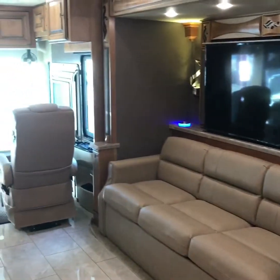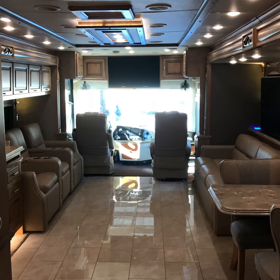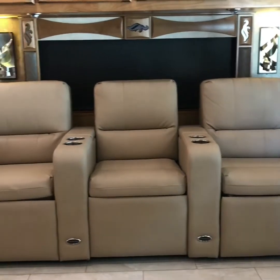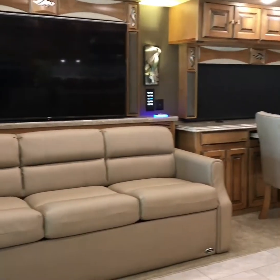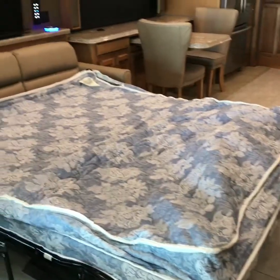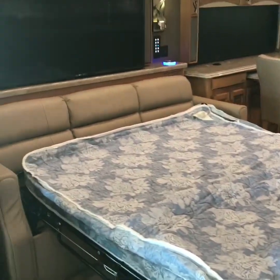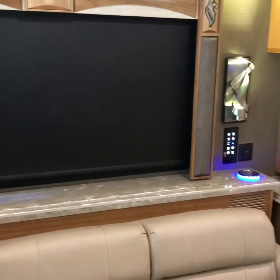A little bit better view. This is the pull-out air coil spring queen bed. As you can see, you get lots of nice accent lighting, and your TV is actually on a lift.